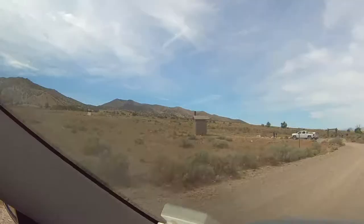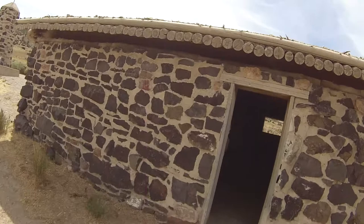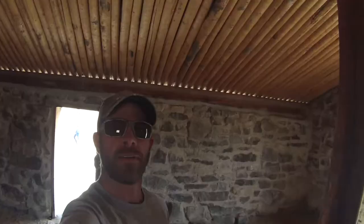Pulling up to the Simpson Springs Pony Express station. The main door has a very large beehive slash hornet's nest, but there's another door. Coming in here just for the shade alone — it's nice and cool, it feels awesome in here, and it looks awesome too. It's really cool to see this roof built this way, and then it's just covered with dirt and gravel on the top.